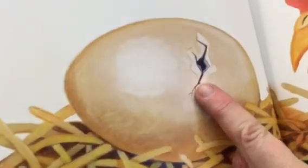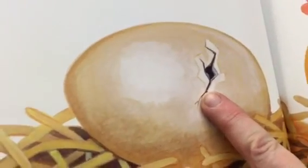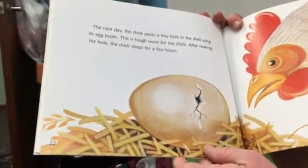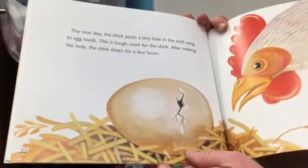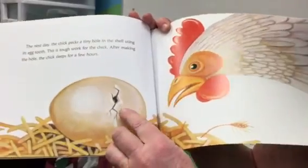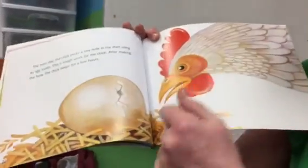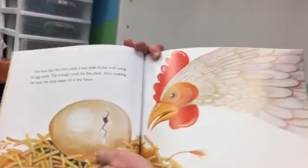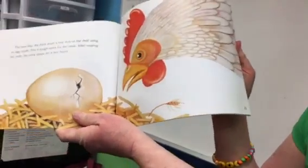The next day, the chick pecks a tiny hole in the shell using its egg tooth. This is tough work for the chick. After making the hole, the chick sleeps for a few hours. So when our eggs hatch, they won't hatch all at once — they'll get a little hole and then nothing will happen for a while, but we'll know the chick didn't die. That's just how nature works.